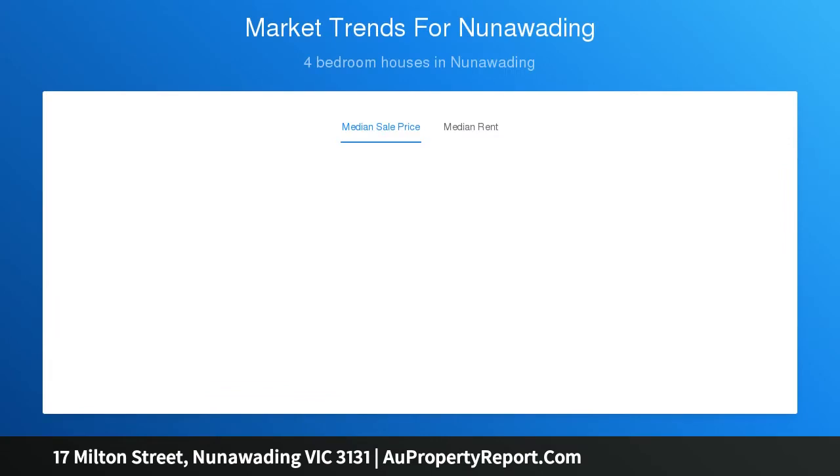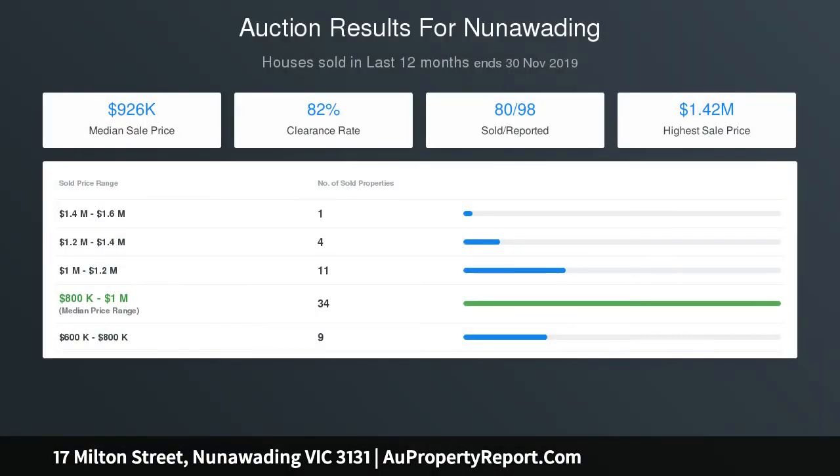The master bedroom is placed at the front with a box bay window seat, built-in robes and a luxe ensuite, whilst the home office and remaining bedrooms share an ultra-modern family bathroom with a freestanding bathtub and frameless shower.